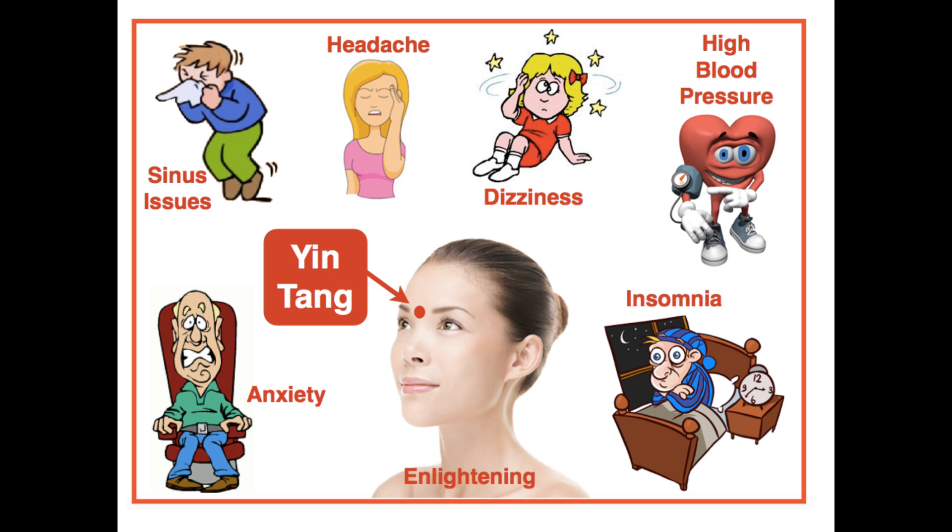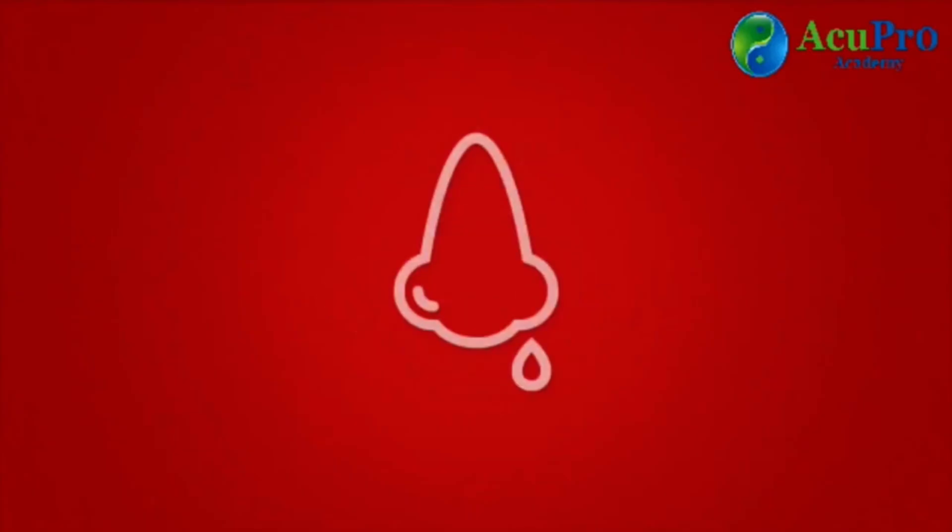Yintang, located on the face between the two eyebrows, is a fantastic point to calm the mind — for anxiety, depression, overthinking, and for those whose mind never shuts down. It is great for insomnia, to reduce high blood pressure, relieve headaches, and is perfect for sinus issues such as chronic or acute congestion.